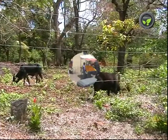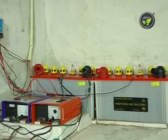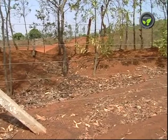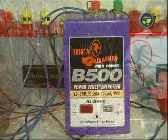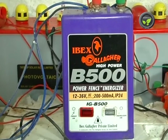This is quite useful even in cities to protect properties and big compounds. There is no life threat by this legally permitted fencing system, but the person touching the fence will never forget the shock in his lifetime. This was first introduced by Ibex Gallagher, a New Zealand-Indian joint venture brand.